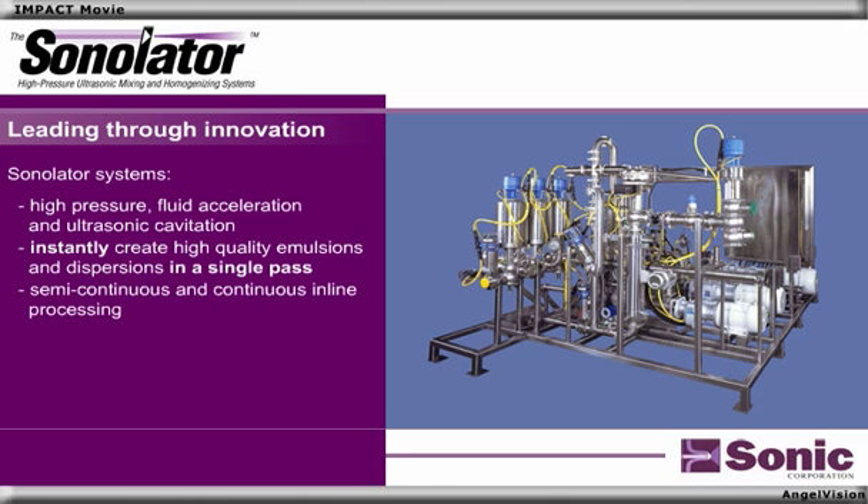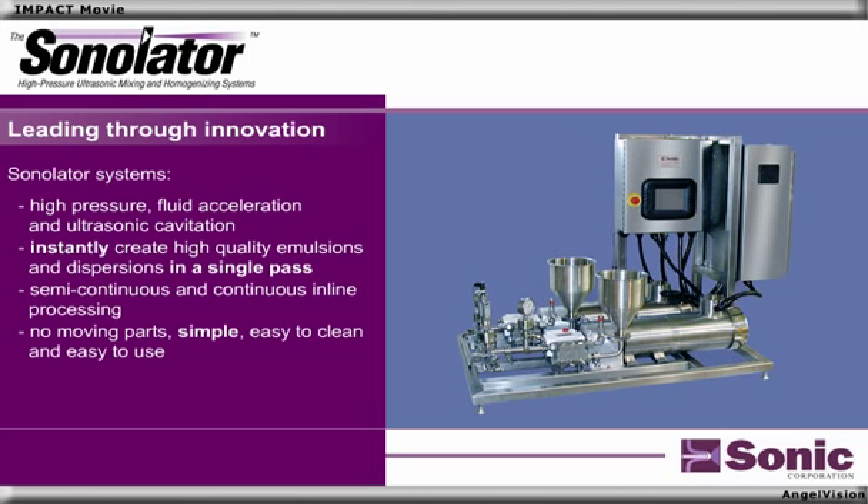Capable of semi-continuous and continuous in-line processing, the Sonilator has no moving parts, is simple, easy to clean, and easy to use, and offers seamless scalability and repeatability.